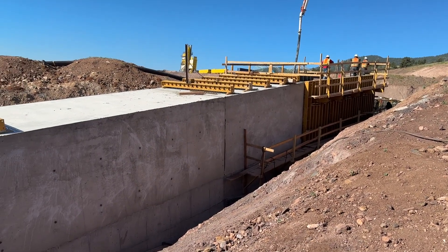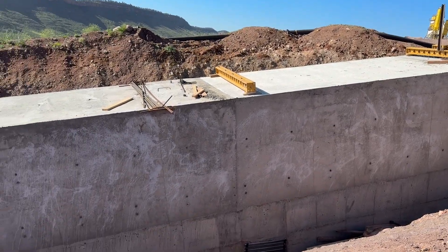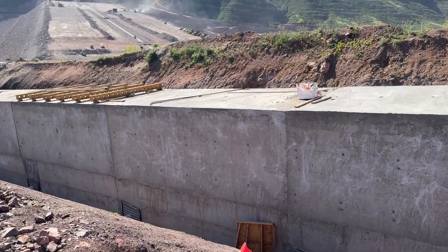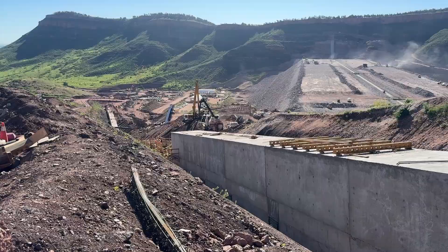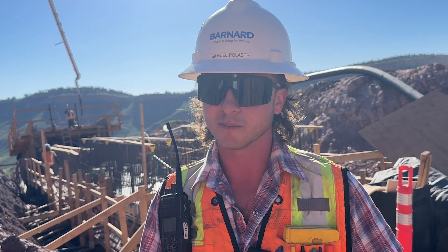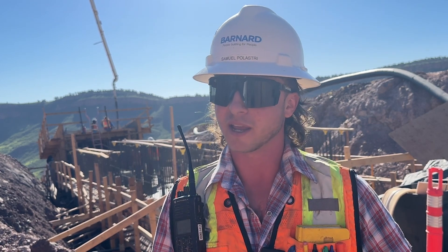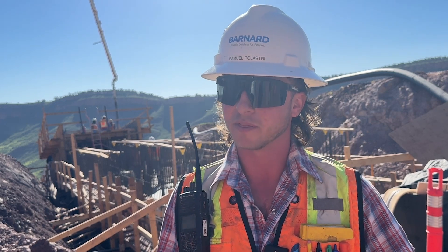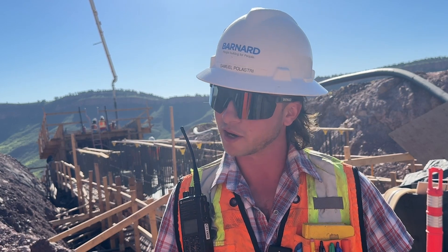Behind us right now, we just placed one of our base slabs — base slab 109. The crew currently has the bull float on it and is finishing it, and right behind them they just started placing one of our box culverts. That box culvert doesn't have a ceiling; it has precast lids — they're just placing the walls on it right now. The spillway's expected completion date for concrete is around Thanksgiving to Christmas, and the drains and backfill will follow, probably done right around Christmas or the new year.